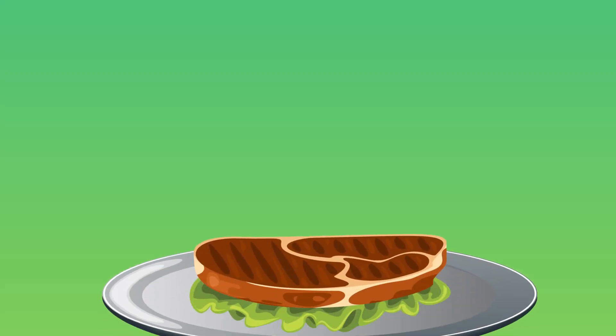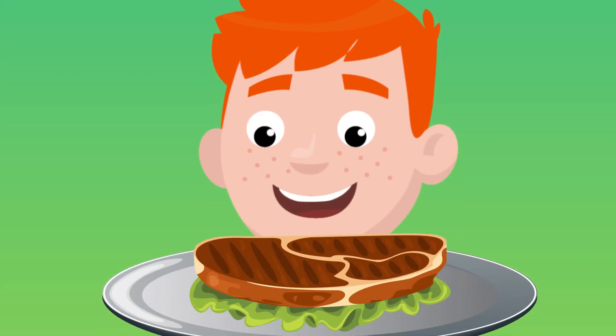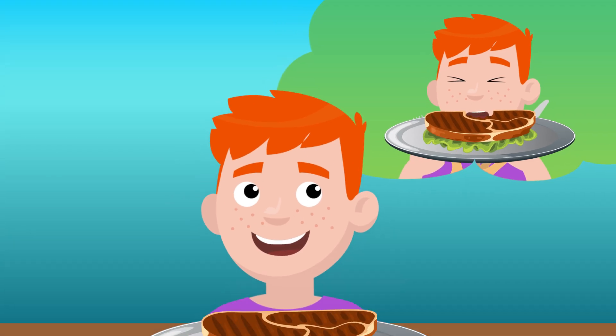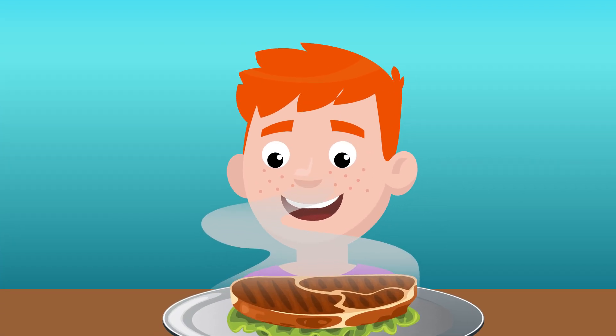So why do our mouths water when we're hungry? Because when we see a food we really want to eat, we start to imagine what it would taste like. Our body reacts to those thoughts by prepping us to eat, and a big part of that preparation is producing saliva to help us chow down.